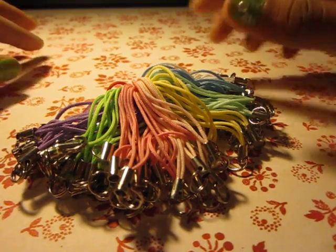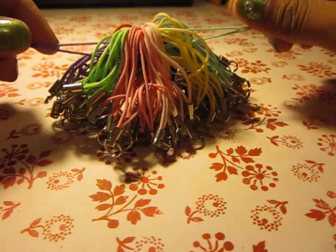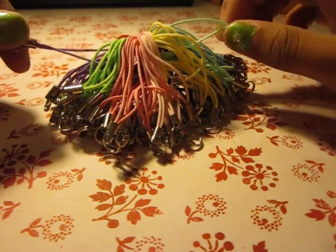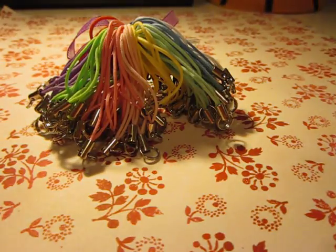That's it, guys. Thanks for watching. I'm going to be putting these with my charms if you guys want them, but it'll be like a little extra charge. That's it. Thanks for watching. Bye.